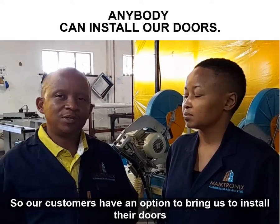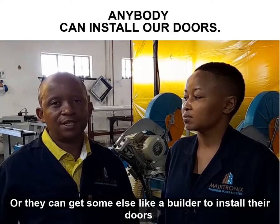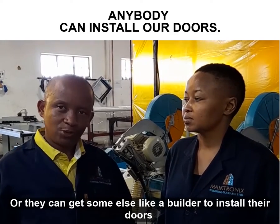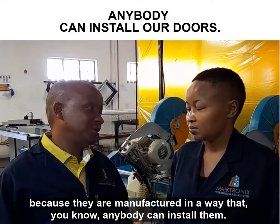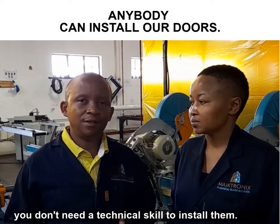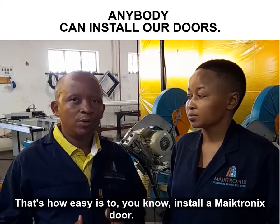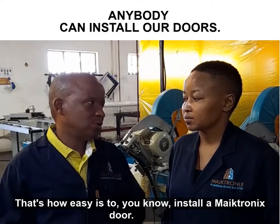Our customers have an option to bring us to install their doors, or they can get somebody else like a builder to install their doors. That's how easy it is to install Micronix doors.